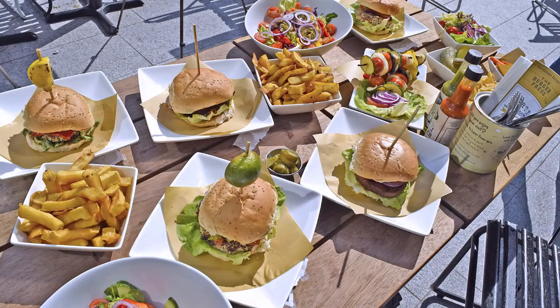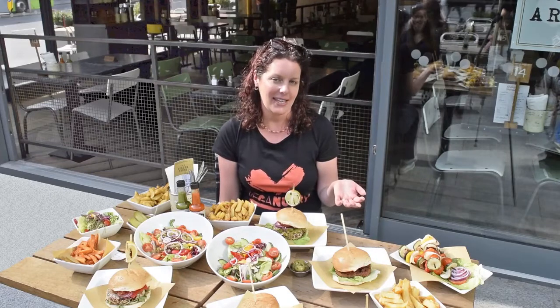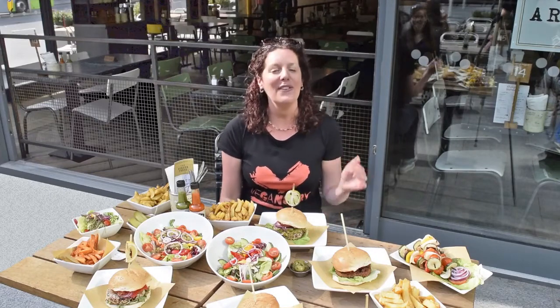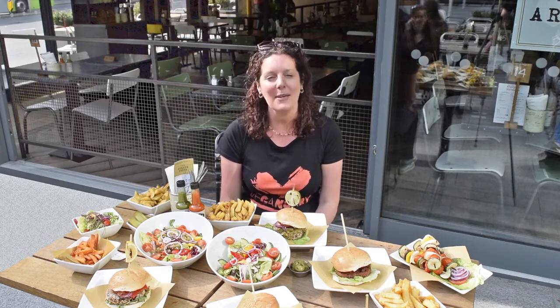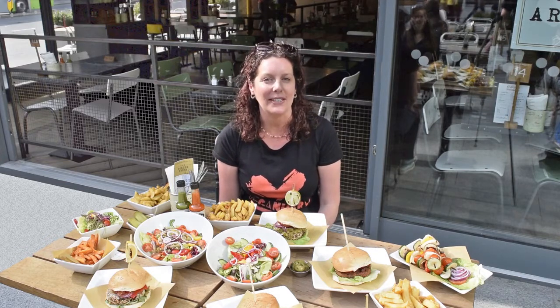Look how much choice you've got! Whether you're taking part in Veganuary, trying vegan on another day of the year, or just want to try a vegan burger, you can confidently walk into the Handmade Burger Company and order straight off any menu in any branch in the country. Enjoy!